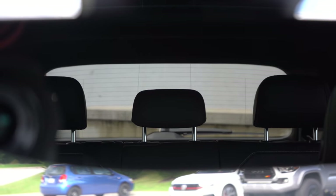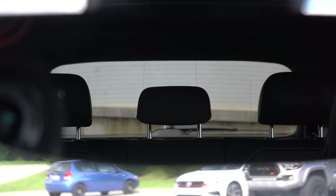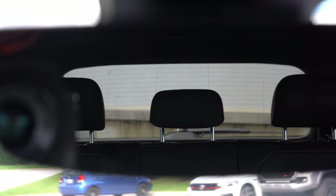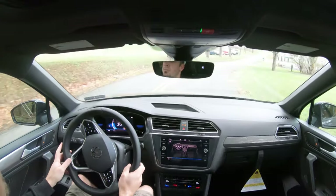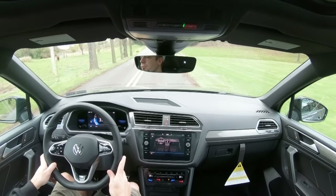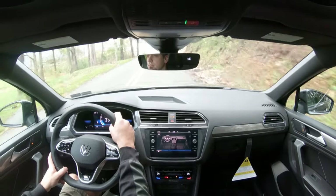As for visibility, the headrests are up pretty high right now, so visibility isn't the best at the moment — I should have pushed them down before driving. If you push the headrests down you should be perfectly fine. Also worth mentioning: rain-sensing windshield wipers come standard with the SE trim level. Whenever the Tiguan detects mist or rainfall it automatically turns on the wipers, so it's one less thing to worry about.